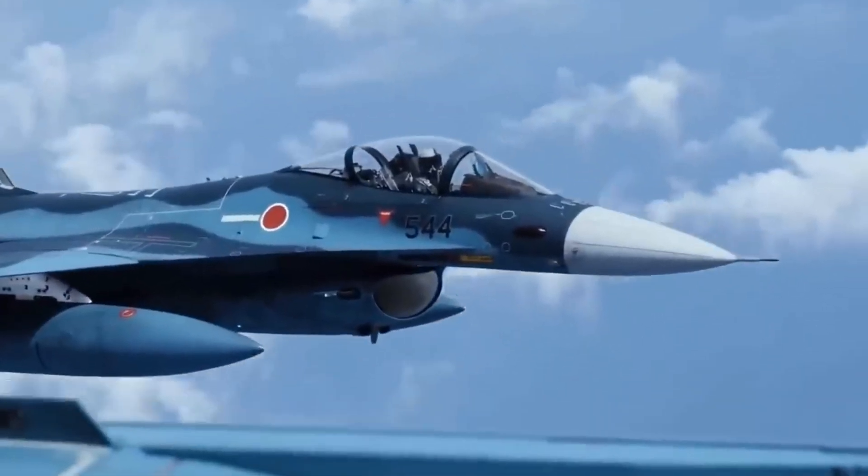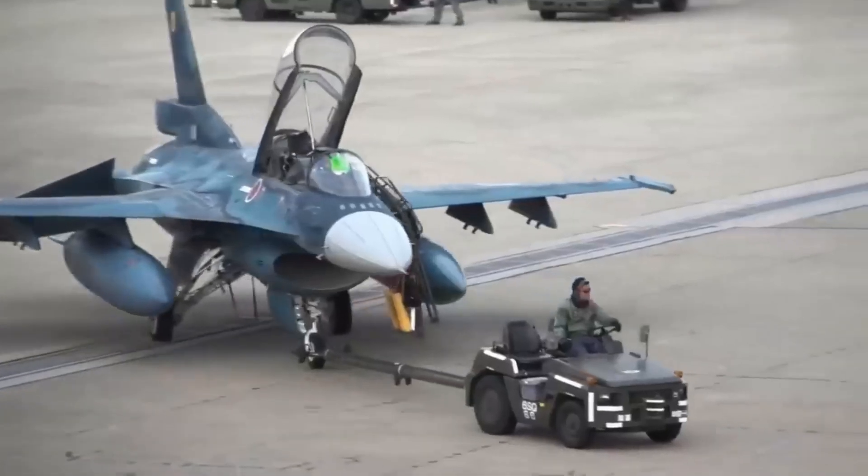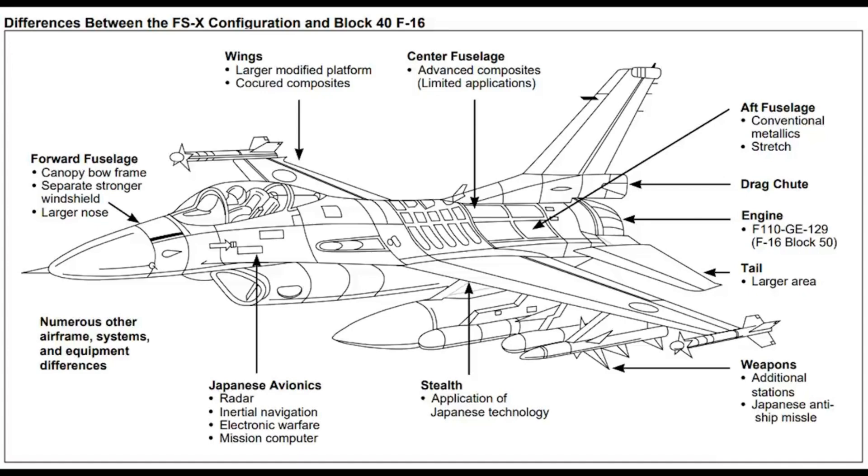The development of the F-2 involved collaboration between Japan and the United States. The technology transfer and work share between the two countries are noteworthy features of the program.